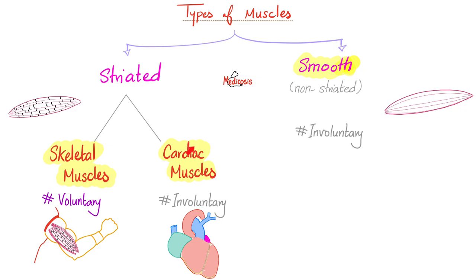Skeletal is voluntary; cardiac and smooth are involuntary. If something is voluntary, it is supplied by the somatic nervous system. If something is involuntary, it is supplied by the autonomic nervous system.